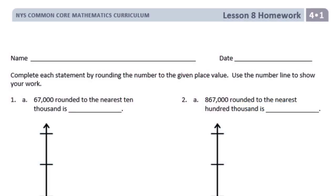Fourth grade, module 1, lesson 8, homework. Number 1: complete each statement by rounding the number to the given place value. Use the number line to show your work.